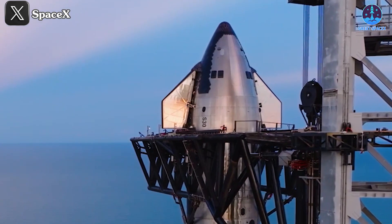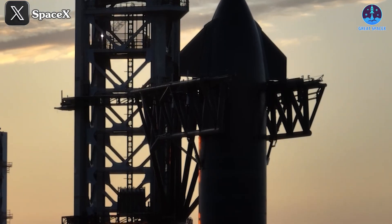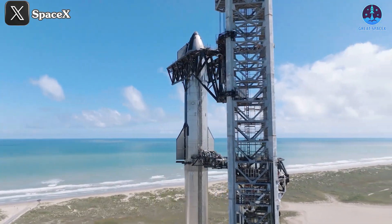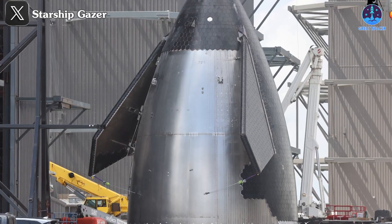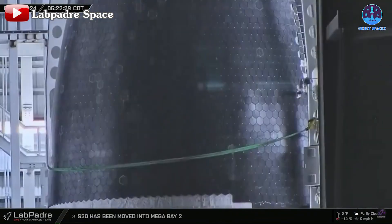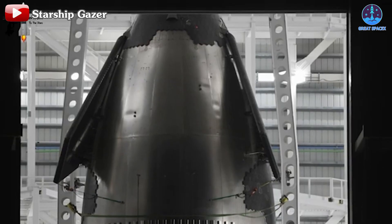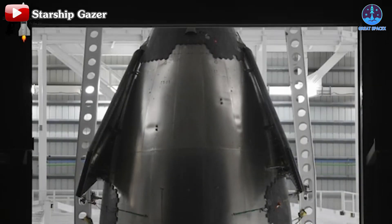This indicates that while design upgrades have already proven beneficial, further refinements are still needed. Since the version 1 prototypes are near completion, implementing drastic changes to the current design would be difficult at this stage. This is where the focus shifts to the V2 versions, which will incorporate more significant upgrades. One area in particular that's seeing a lot of change is the forward flaps.